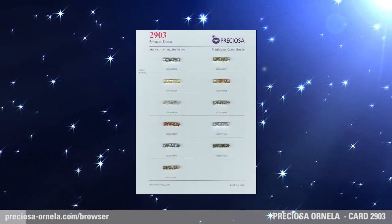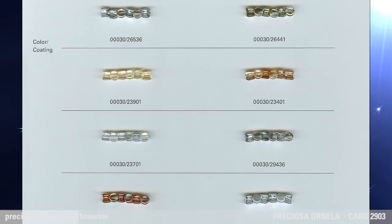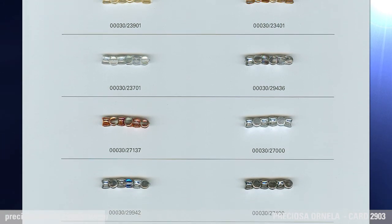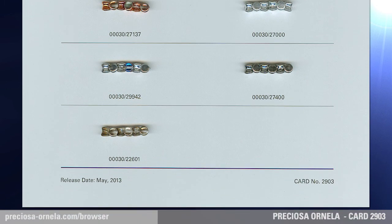The Preziosa Pellet is a brand new pressed bead under the Preziosa Traditional Czech Beads brand. With its practical shape, it perfectly complements all kinds of beads and seed beads.